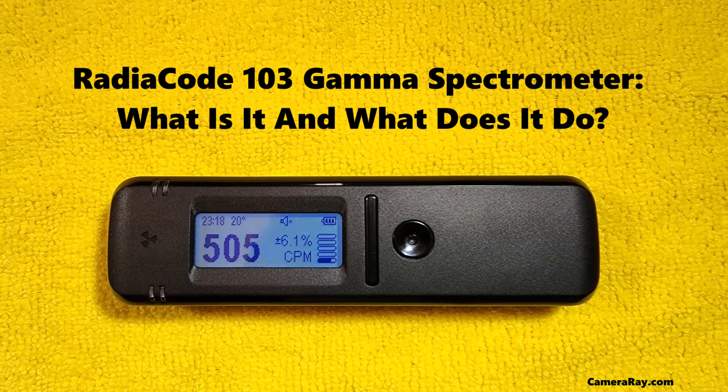The RadioCode 103 Gamma Spectrometer — what is it and what does it do? In the sophisticated realm of gamma spectroscopy, the RadioCode 103 Gamma Spectrometer emerges as a critical instrument, bridging advanced technology with practical applications. This device plays a vital role in the accurate detection and analysis of gamma radiation, a type of electromagnetic radiation often associated with nuclear and environmental sciences.